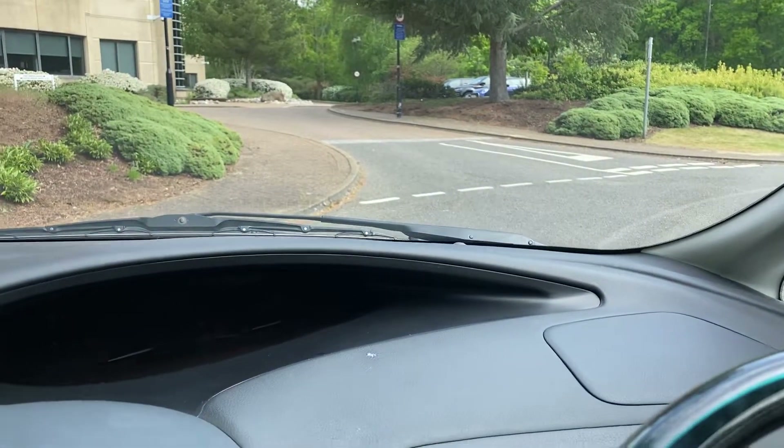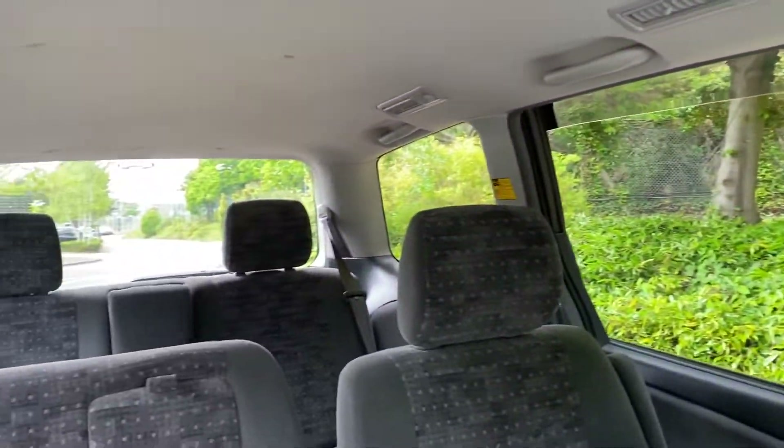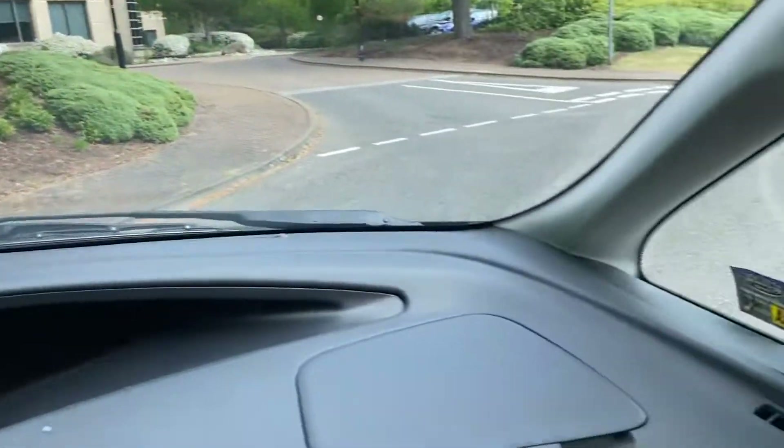First thing you notice is the nice visual aspect sitting inside this car. As you can see, there doesn't seem to be any blind spots on it. These little quarter windows help with that.